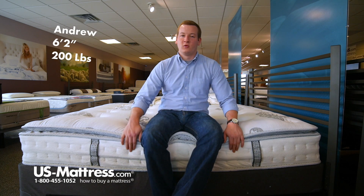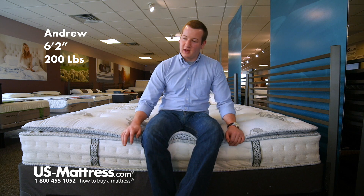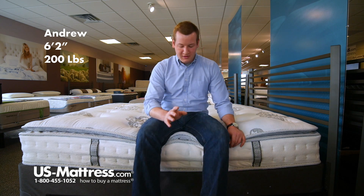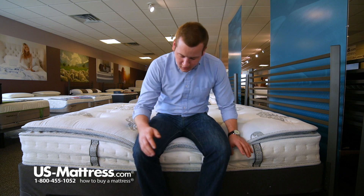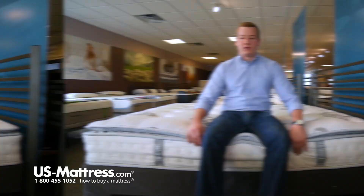Sitting on the side of the Classic Brands 12-inch Mercer Cool Gel Memory Foam and Innerspring Hybrid Mattress. You can see as I put my weight to the edge here, it's kind of bowing a little bit under my weight, so just something to take note of.